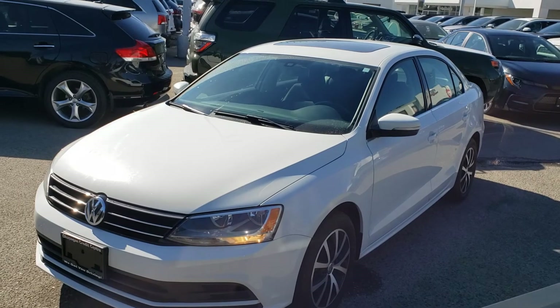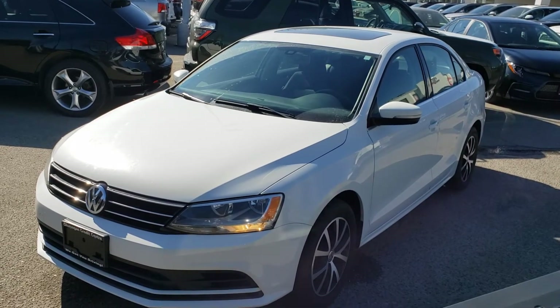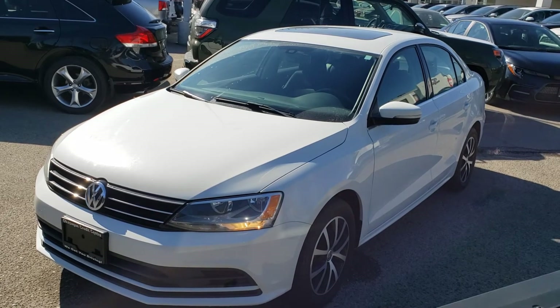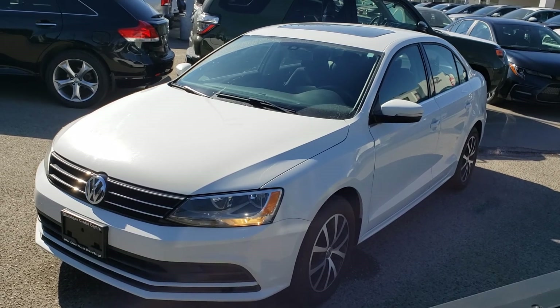That concludes this short video walk around. This vehicle is absolutely loaded with features and there's lots more that I didn't get a chance to show you. Make sure you stop by Kelowna Toyota located at 1200 LH Road, or visit us online at KelownaToyota.com for more information — we look forward to seeing you soon.